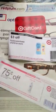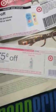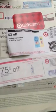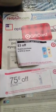Then this printed out of the Catalina machine — a Target coupon for $0.75 off any 18 ounce or larger Suave Body Lotion. So I used this on my second order and did everything the same: used four more coupons, the $3 off of $10 Target coupon, got another $5 gift card, and paid $0.20.